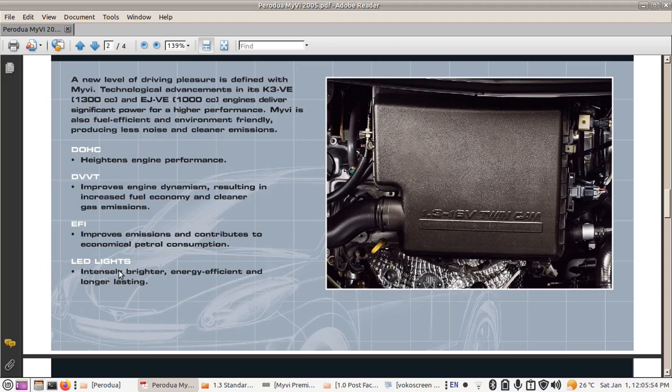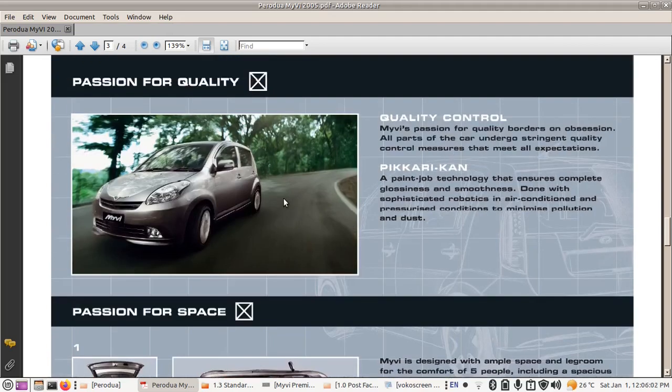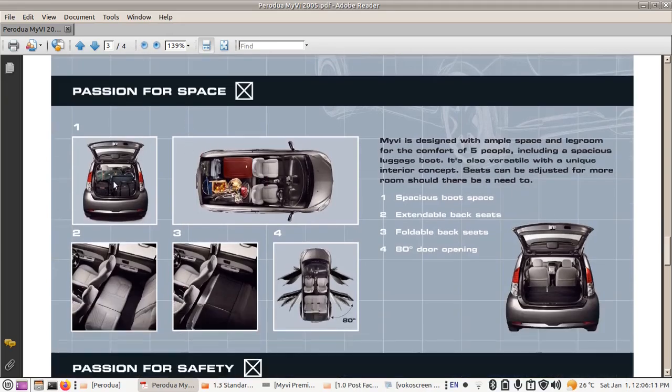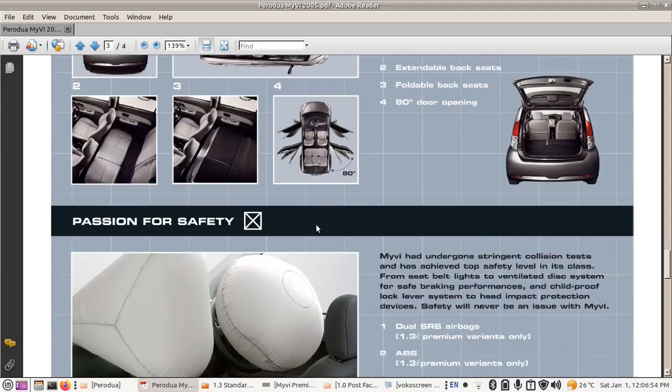The brochure shows a picture of the Myvi with a 'passion for quality' message. The boot opens fully and the seats fold down flat — it's a two-step operation: lift the seat back and fold it down. You can fold down the back seat to extend storage space. The bottom part is lifted up and put down, then fold the back seat — a two-step operation. All doors open quite wide.